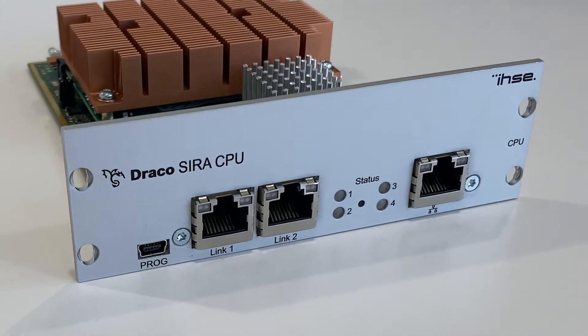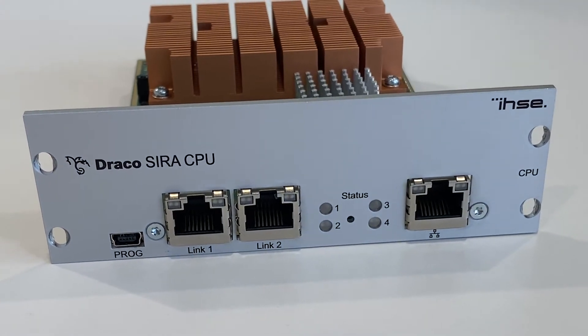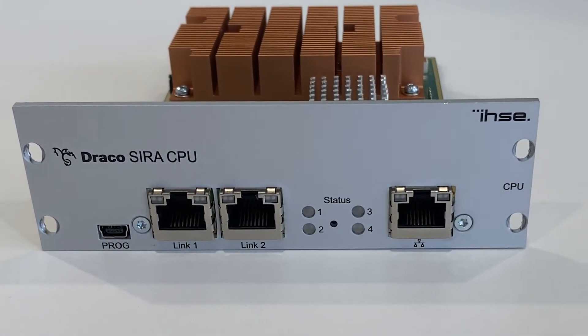So, Mark, what are you going to show us today? Well, today I'm going to show you, Anke, our Draco Zira CPU, the second generation, as a module to our Draco Vario series.